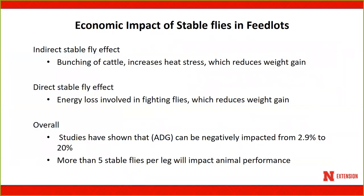The economic impact of stable flies in feedlots is significant. There are two impacts: an indirect effect caused by the bunching of cattle, which increases heat stress and reduces weight gain, and a direct effect — the actual energy loss from fighting flies. Animals bunch and stomp their legs, losing energy in that process. Over 17 studies at North Platte, average daily gain was negatively impacted anywhere from 2.9 to 20 percent. If you have five or more stable flies per leg, you will see impact on animal performance.